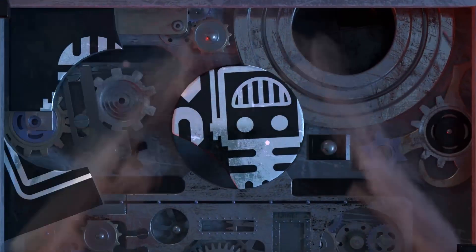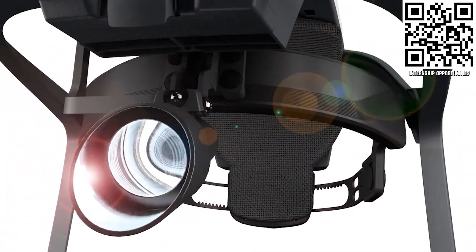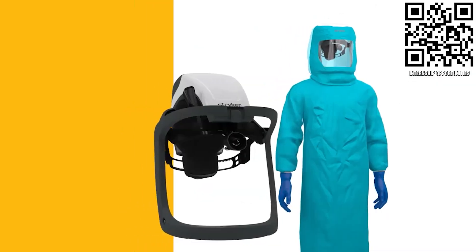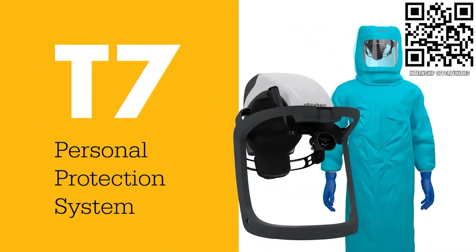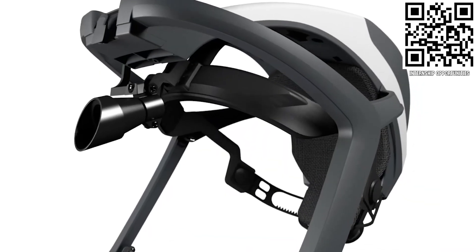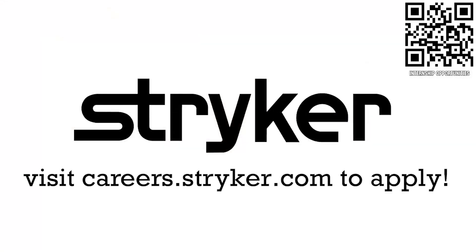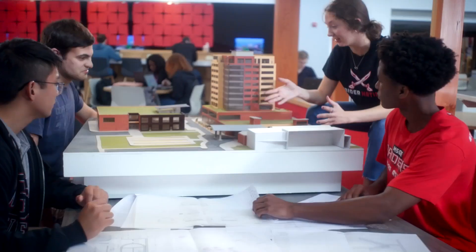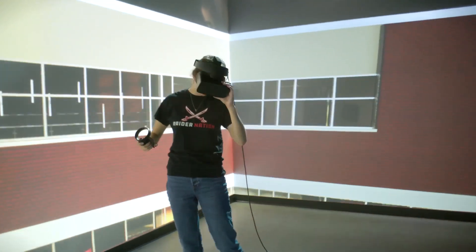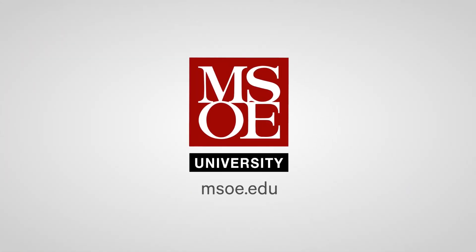This video on First Updates Now is made possible by viewers like you and also the following sponsors. Apply the skills you gain as a First Student or Mentor and help change the world at Stryker. Stryker is a top career choice for many of those in First because of their commitment to innovation and saving lives. Learn more at careers.stryker.com. Discover MSOE, where hands-on learning today can lead to real-world applications tomorrow, including their WE Energy STEM Center built to support First teams. Head on over to msoe.edu to see a virtual tour and schedule your campus visit today.